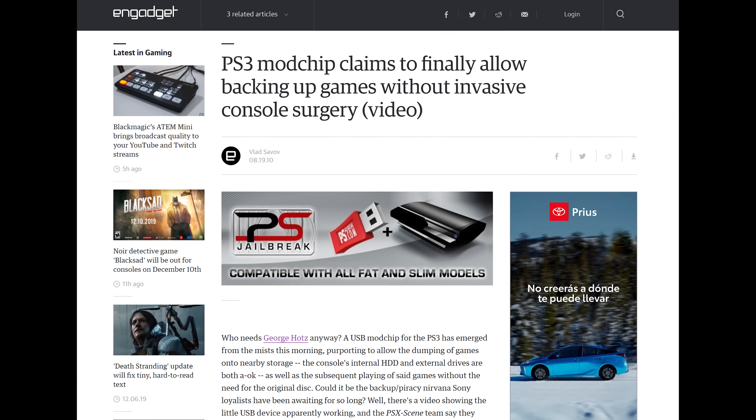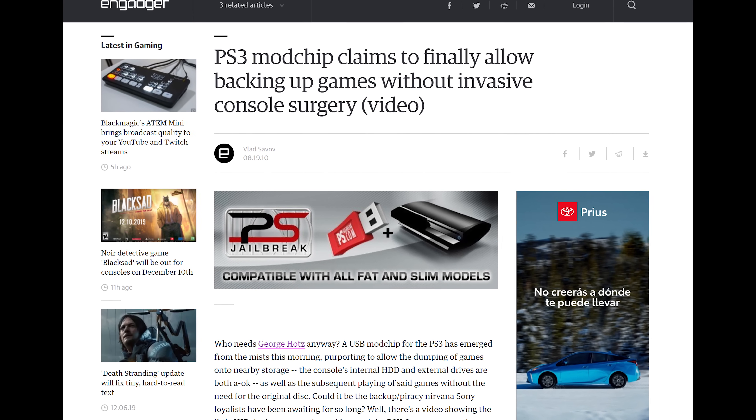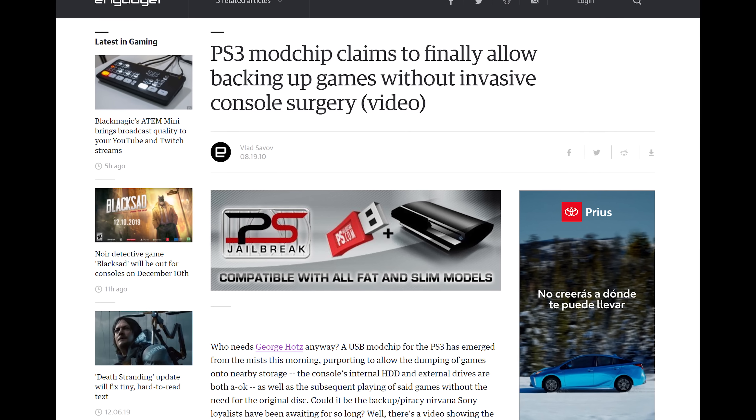After Sony had removed OtherOS in April, there was a consolidated effort of groups of different individuals rallying around to come up with ways to defeat security on the PlayStation 3. People were unhappy about the removal and they wanted to get back at Sony in different ways. In August of 2010, from out of nowhere, a mod device known as the PS Jailbreak was announced that would allow for homebrew and game backups to run.